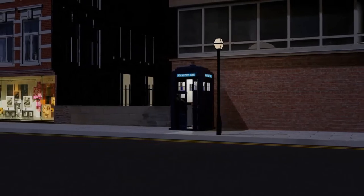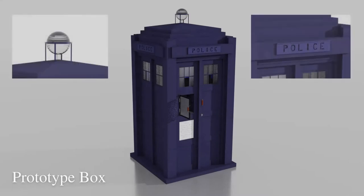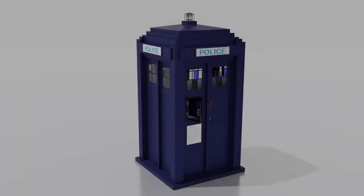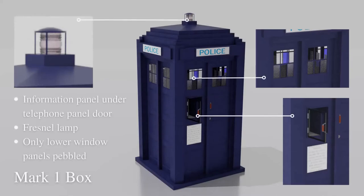They were generally tall concrete boxes of a symmetrical design, and painted dark blue, although there is some debate as to the precise shade. They stood on a square base four feet and seven three-quarter inches by four feet and seven three-quarter inches, with six panels and two six-panelled windows on each side,